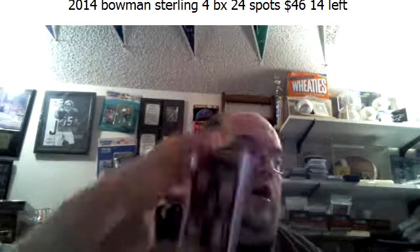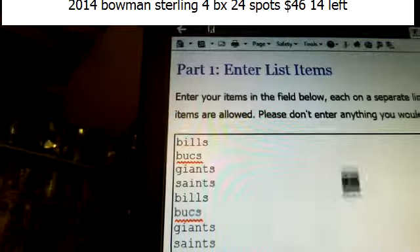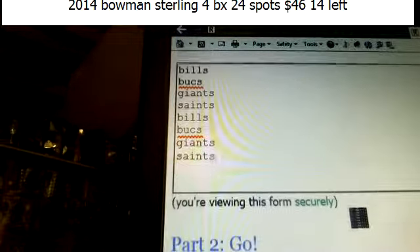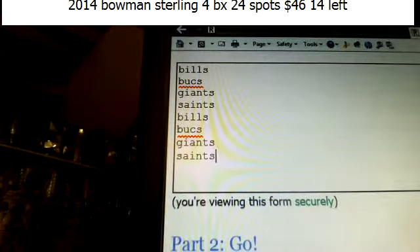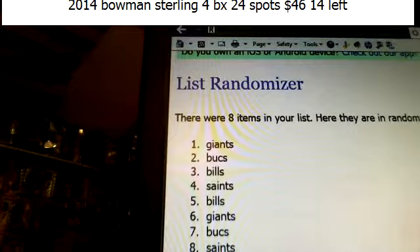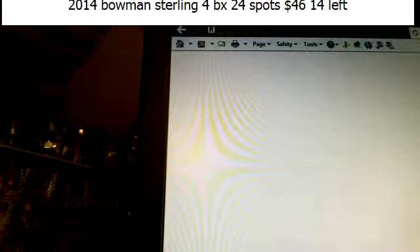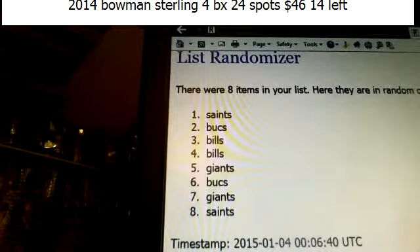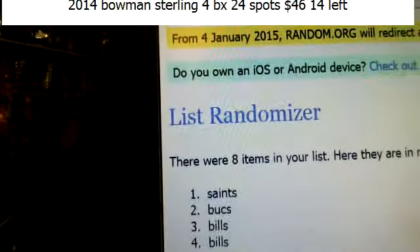We're going to do the quad first — three times. It's between the Bills, Bucks, Giants, Saints. Bills, Bucks, Giants, Saints — Bills, Bucks, Giants, Saints — three times. Top one wins the quad. After three times, we have the Saints winning the card three times — Saints!